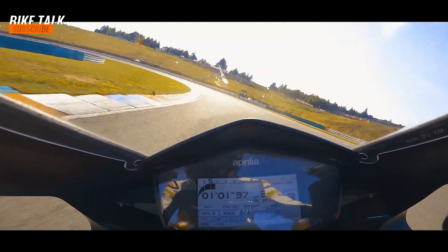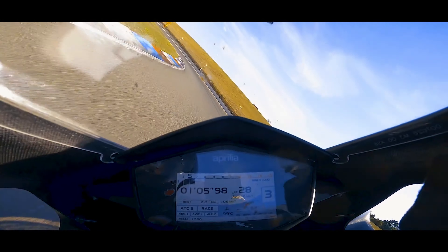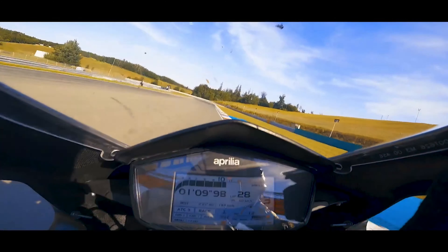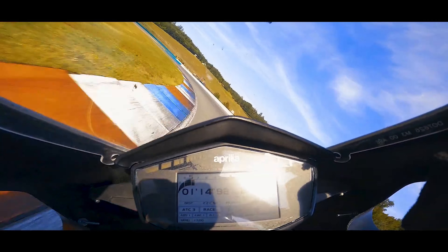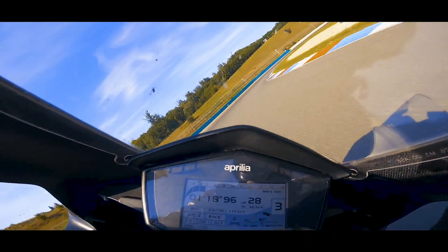The 2023 Aprilia RSV4 1100 Superbike is a major update over the previous generation, and it's one of the best superbikes on the market. The bike is fast, agile, comfortable, and packed with features. If you're looking for a superbike that can do it all, the new RSV4 is the perfect choice.